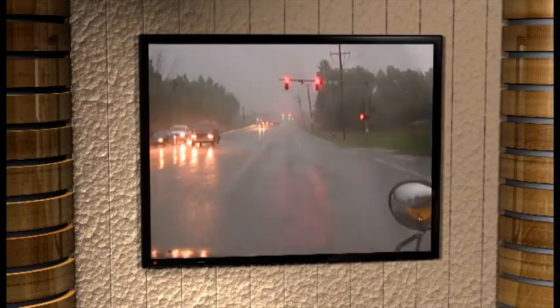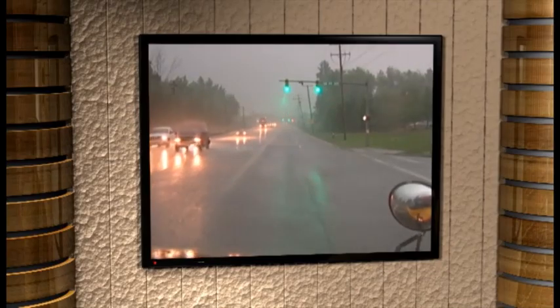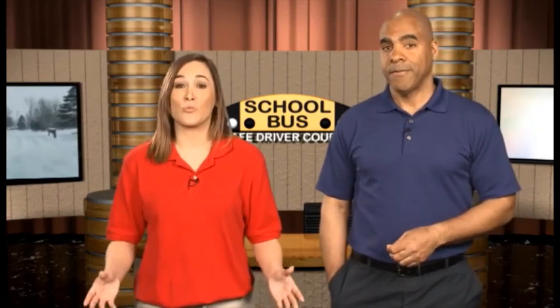When driving in adverse weather, you need even more space in front of you. The best practice is to add one additional second of following distance for each adverse condition: rain would be five seconds, snow would be six, and ice or sleet is seven. What about visibility issues? Fog is actually the worst condition of all — if your sight distance is less than four seconds even at slow speeds, you need to pull over and stop. And when driving at night, regardless of weather conditions, you need to be able to stop within the distance you can see with your headlights.